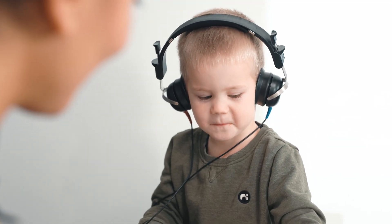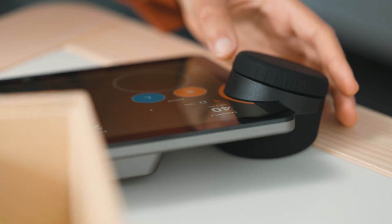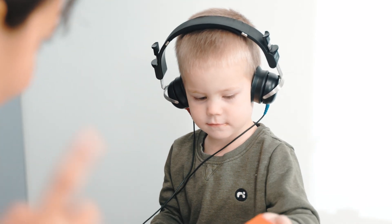At four years old, Oscar thinks play audiometry is fun. With the touch keyboard, you can be right there with him, ensuring you get the best possible results.